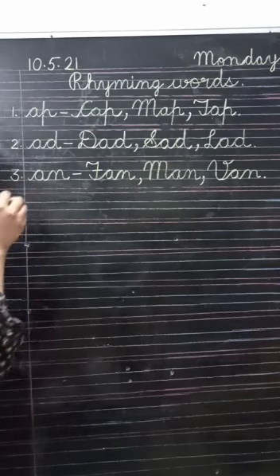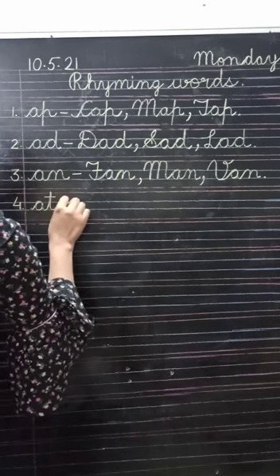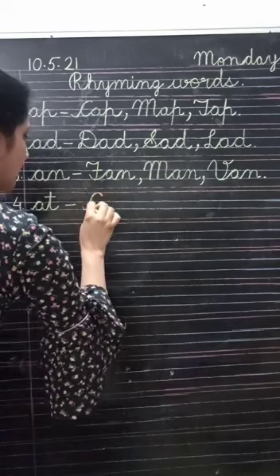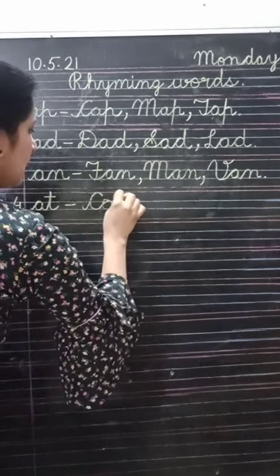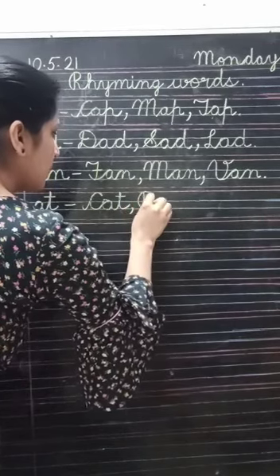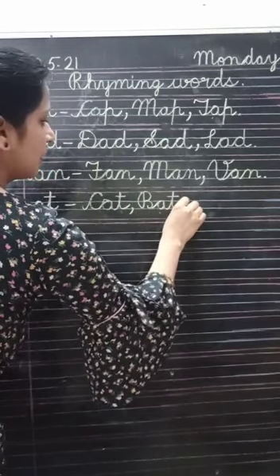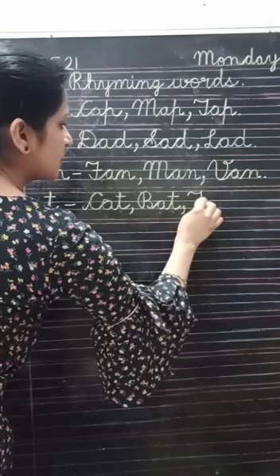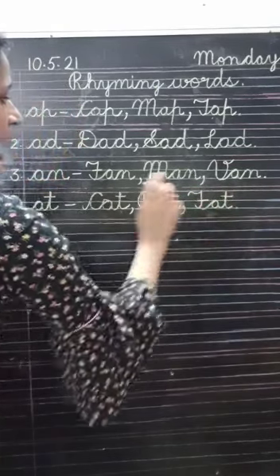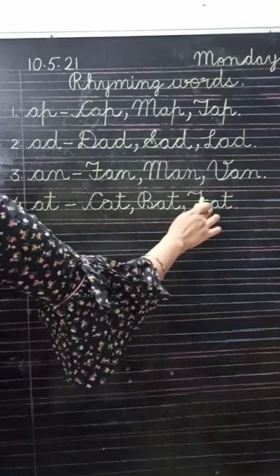Number four: A-T. So write down: cat — C-A-T; bat — B-A-T; next is fat — F-A-T. Okay? Speak up: cat, bat, fat.